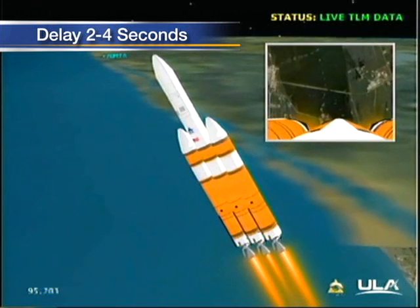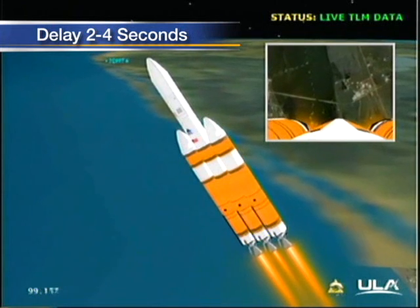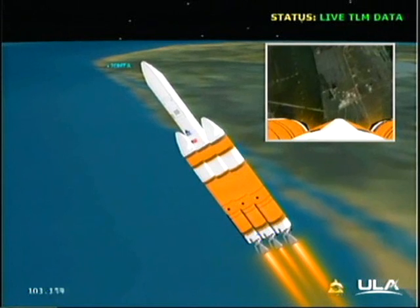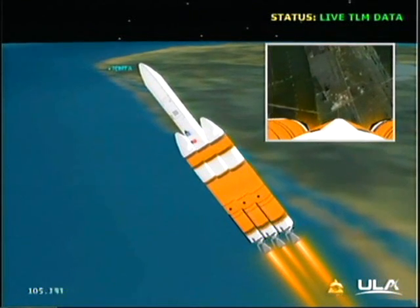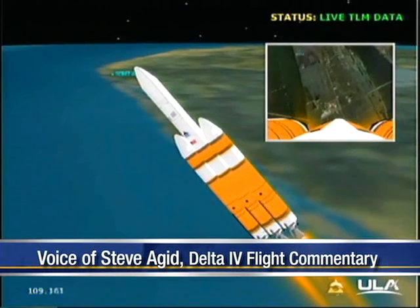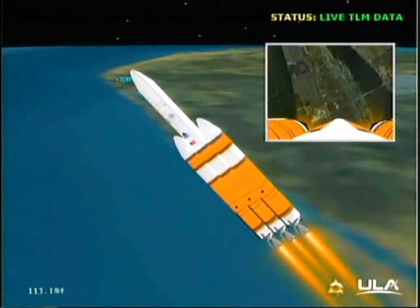Altitude now passing 8.4 nautical miles, velocity 2,368 feet per second, downrange distance about 3 nautical miles. 1 minute 50 seconds in, good full thrust levels on the port and starboard booster, good partial thrust in the core. Good engine control, all three boosters.